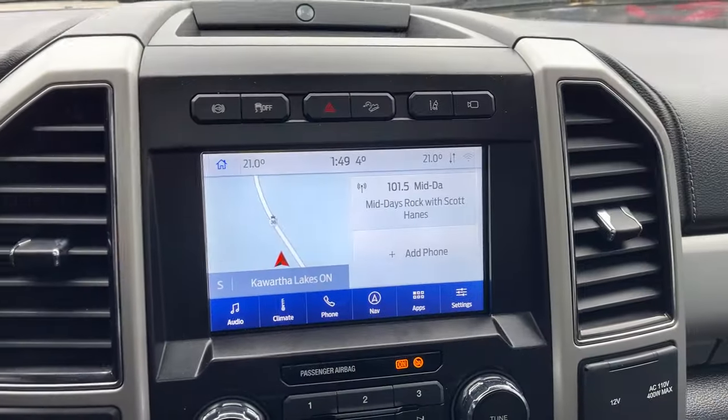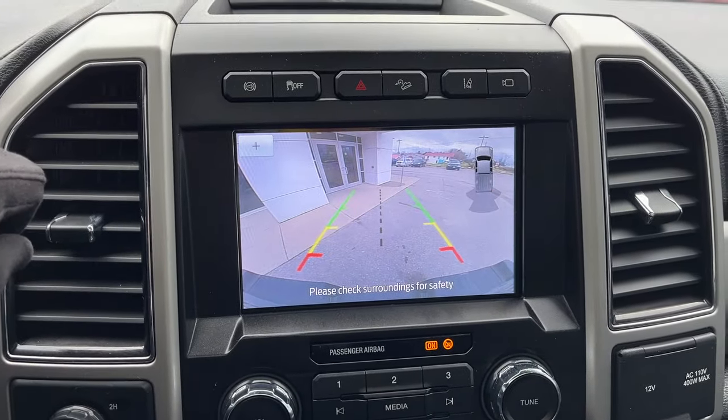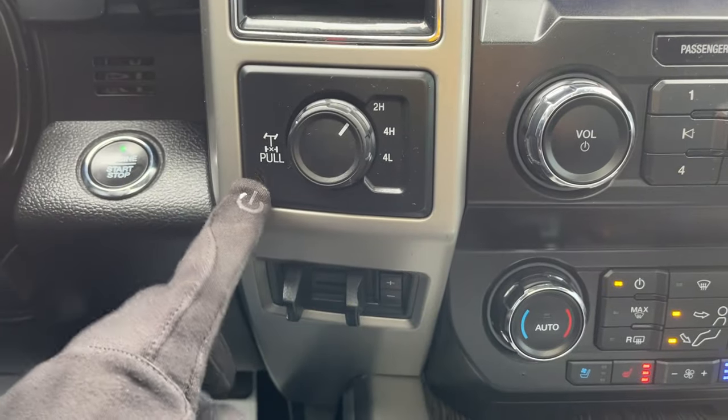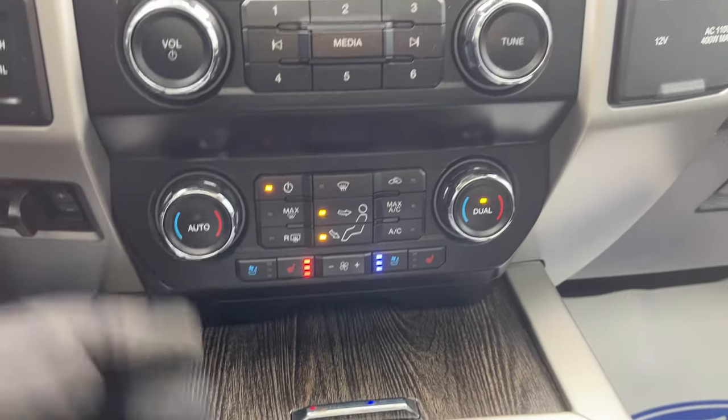Then you have your built-in navigation on your eight-inch center display. If I pop it in reverse, there's your reverse camera and your reverse parking sensors. Your different four-wheel drive modes and you can lock the rear differential here. And then you also have your brake controller, heated and cooled seat and climate controls.